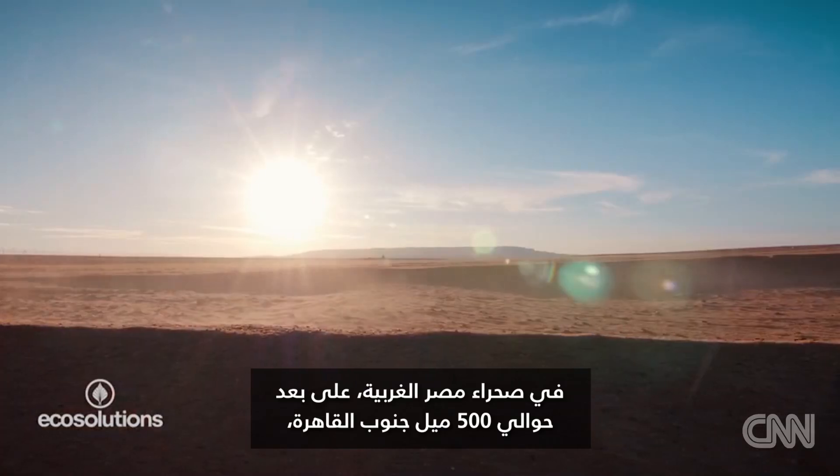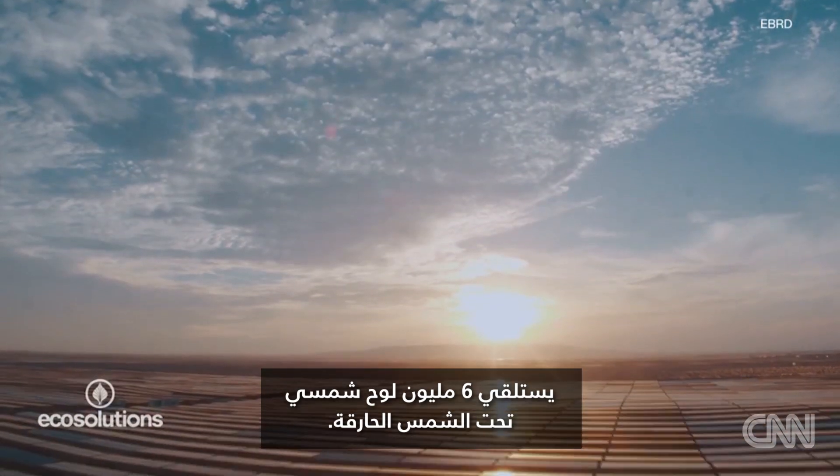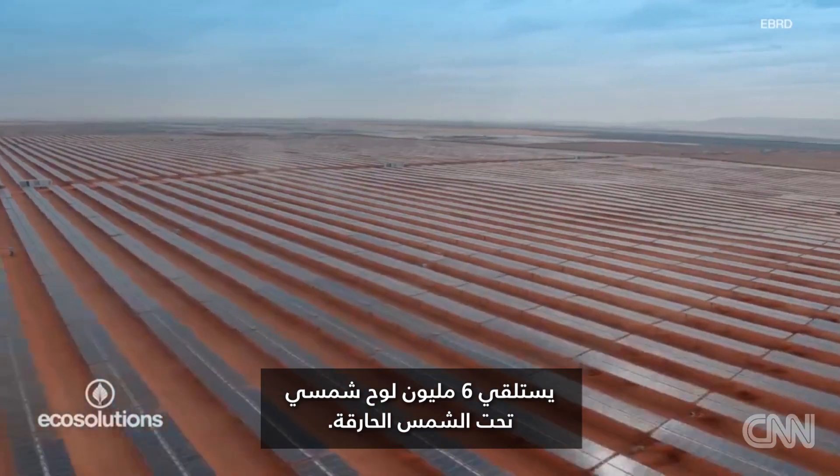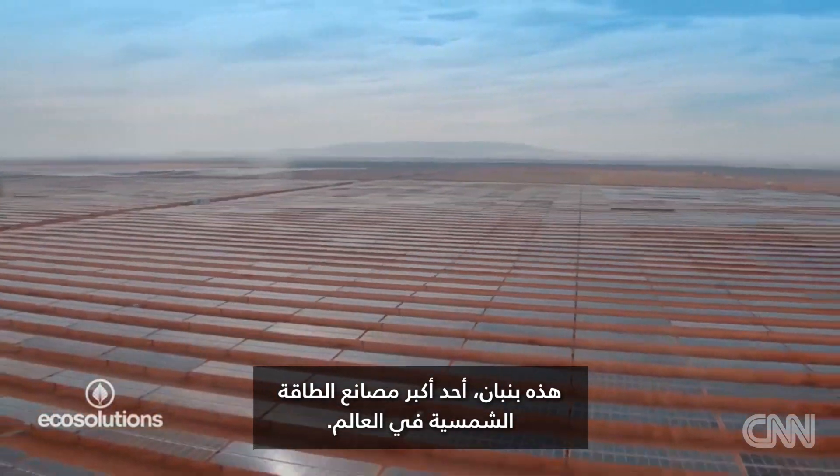In Egypt's Western Desert, 500 miles south of Cairo, six million solar panels bask in the hot sun. This is Benban, one of the largest solar plants in the world.